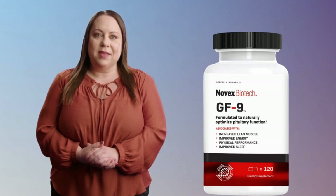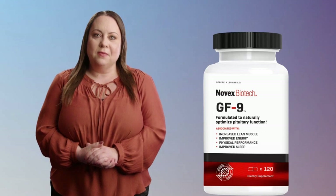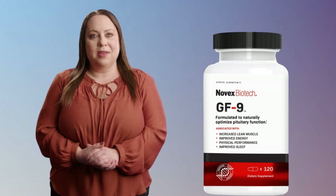By taking this supplement, you can increase muscle mass, reduce body fat, and improve the overall quality of life. The team at Novex Biotech has been researching natural methods to boost growth hormones for over two decades, and GF9 is the result of years of hard work and research.